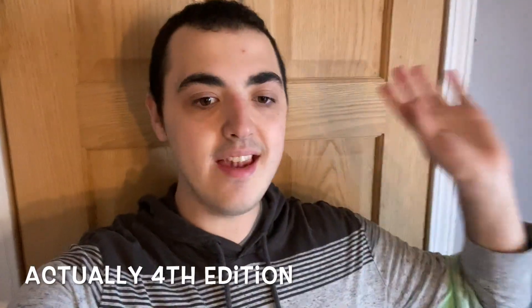Hi everyone and welcome to Haul Like Couponers. Today I am here with another edition — this is the third edition of a couponer's guide to gifting. I'm so excited to be back with another great gifting idea for you guys.